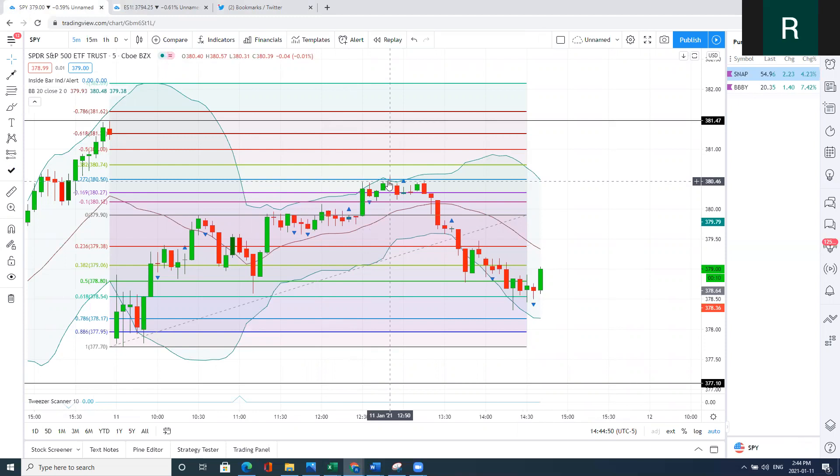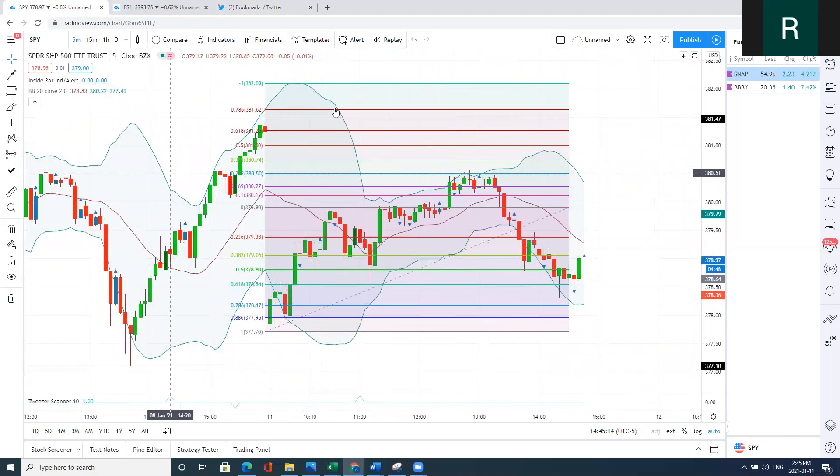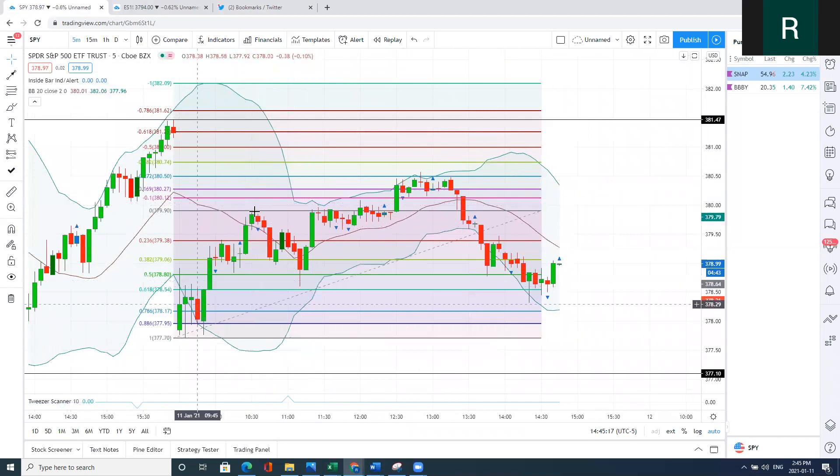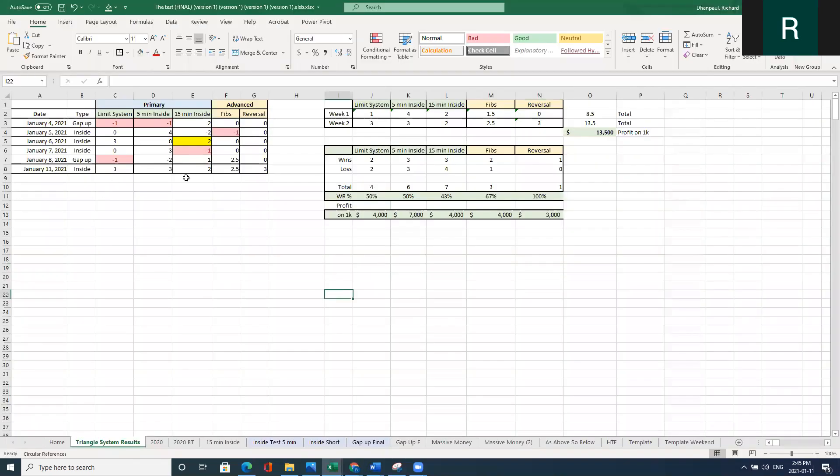It's just a matter of you looking for the knowledge because it's there. To summarize: we had the 786 initial buy with the market opening within the range so we expected it to stay range-bound, then the inside bar short, the 618 Fibonacci leg, and the 272 reversal. Right now I'm running five systems: the limit system, the five-minute inside, the fifteen-minute inside, Fibs, and reversal trading.